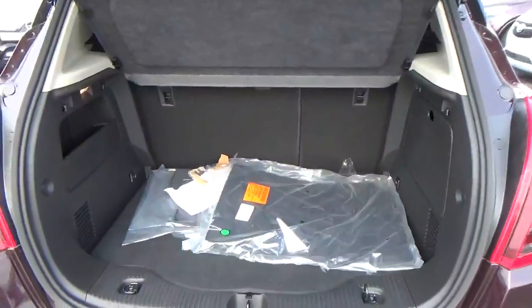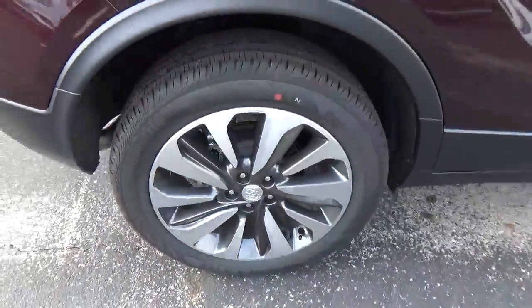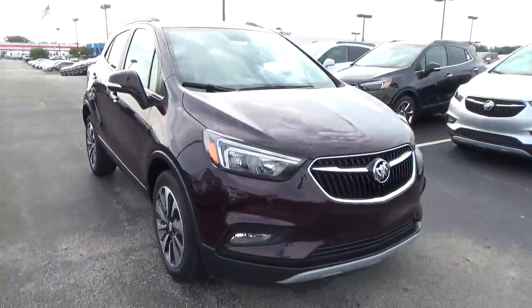Cargo space. Alloy wheels. 4-wheel disc brakes. Fog lights.